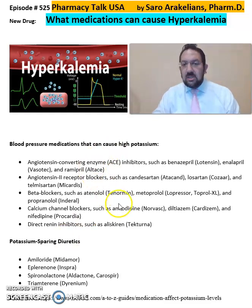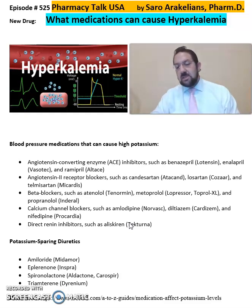Again, this is summary information about medications that can cause hyperkalemia. The main ones include the blood pressure medications — ACE inhibitors, ARBs, beta blockers, calcium channel blockers, and direct renin inhibitors — as well as the potassium-sparing diuretics, which spare the potassium in the body, including amiloride, spironolactone, and triamterene.